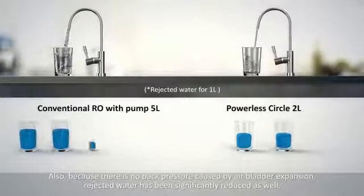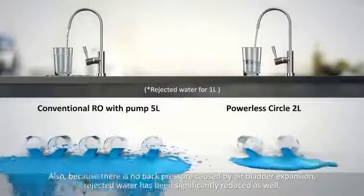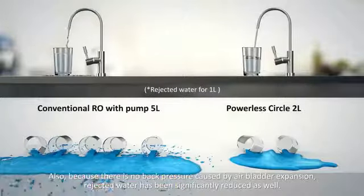Also, because there is no back pressure caused by air bladder expansion, rejected water has been significantly reduced as well.